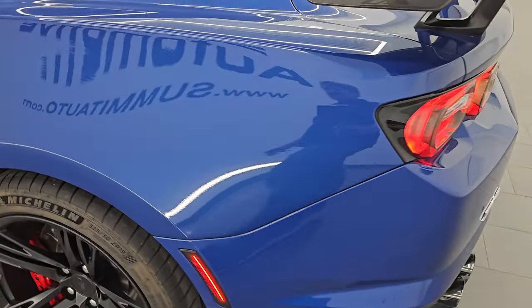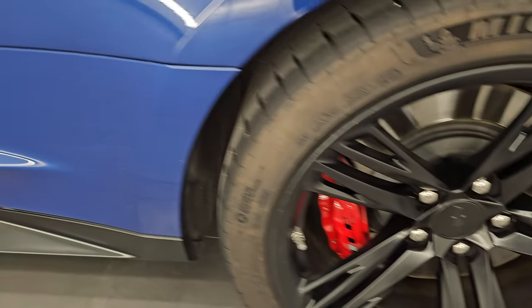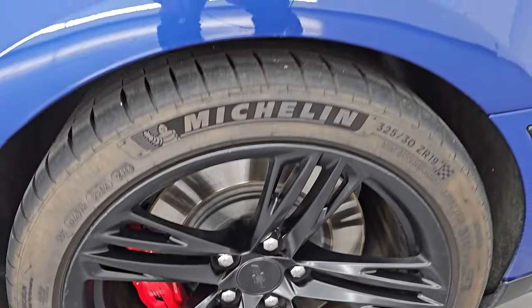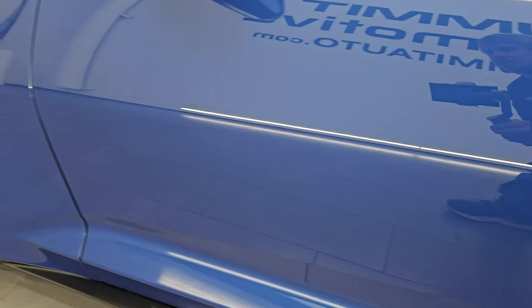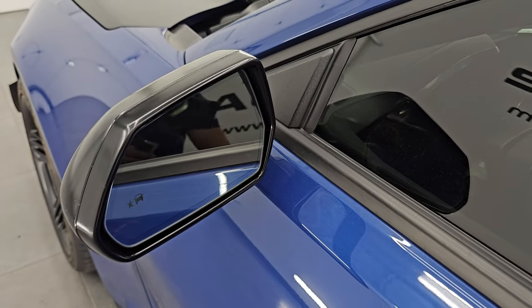Coming around to the driver's side, the rear quarter looks really good — no dents, no dings. The back wheel is in pretty nice shape as well, no major scuffs. Down the rest of the side of the car, the door looks really good — no dents, no dings, very nice and clean. It does come with blind spot monitoring and heated mirrors.